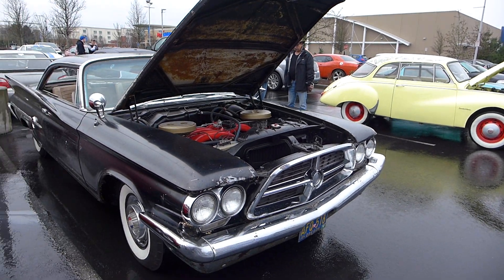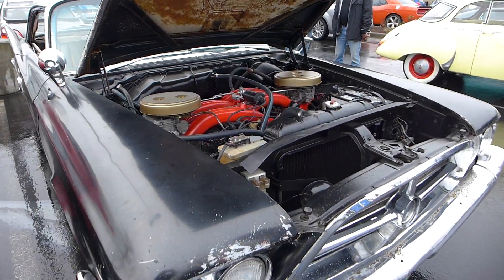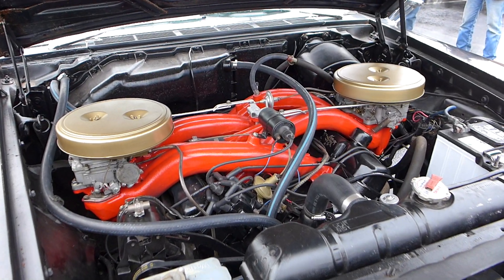But something that's just struck my eye is this car. Look at this old Chrysler 300 with the dual carburetors cross ram. That's pretty cool.